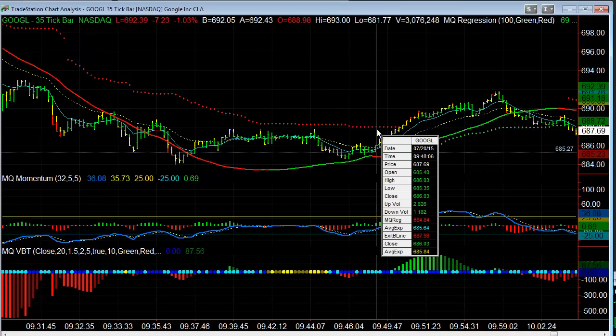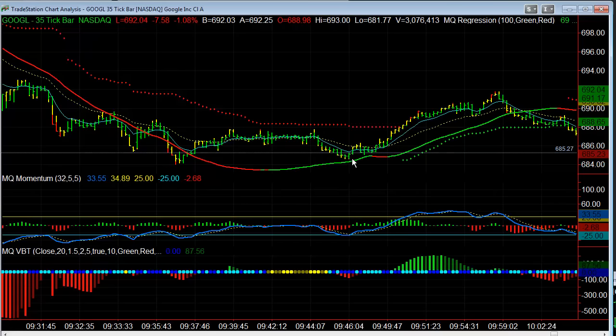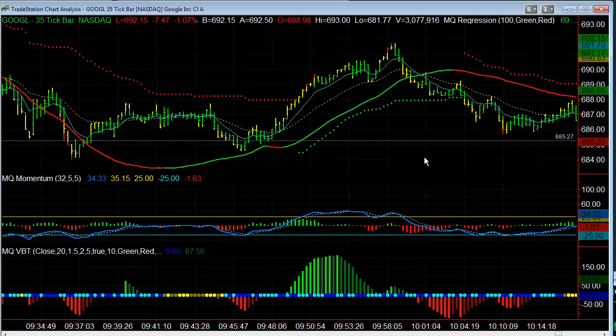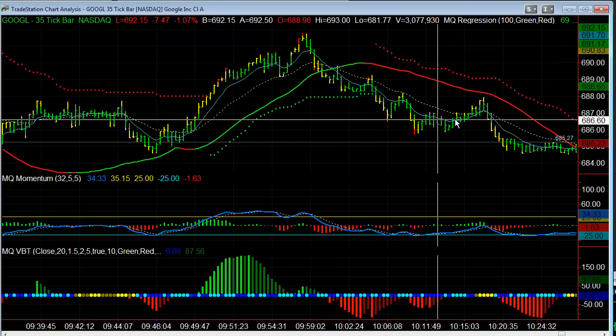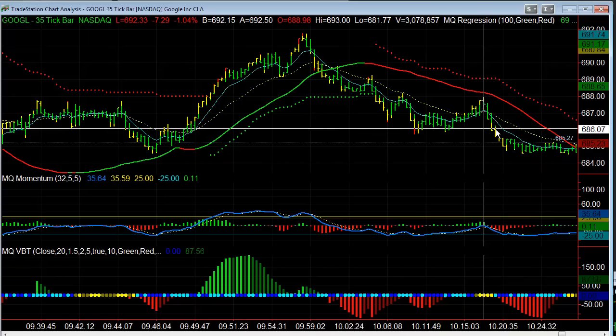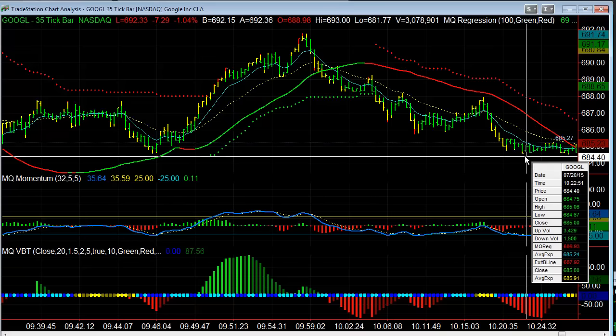When we break, we still have the resistance level from the previous tops where we broke to the downside. We break to the upside and go from $688 all the way to $692 — that's a $4 move to the upside. We keep moving; this is roughly 10 a.m. All these trades are in the first 30 minutes. We get consolidation again, the markets break this swing low, and we fall from $686 down to $684.